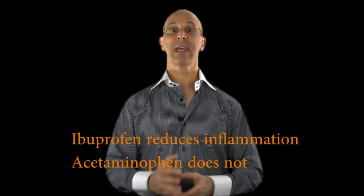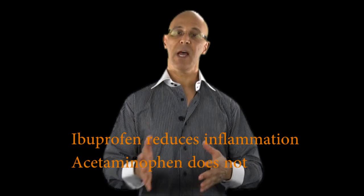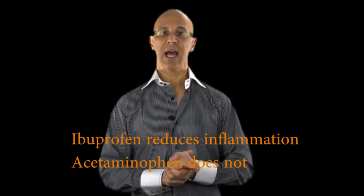When we look at ibuprofen, ibuprofen is generally a non-steroidal anti-inflammatory, where Tylenol or acetaminophen is not. So ibuprofen generally relieves inflammation, but it does not reduce inflammation.